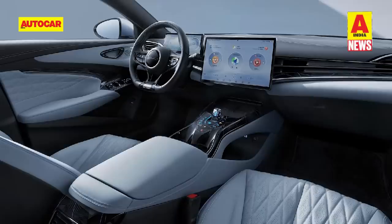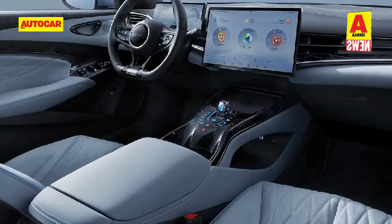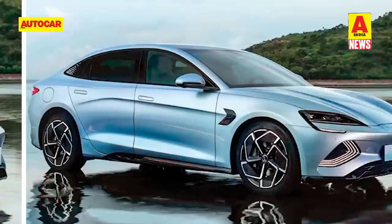The floating touchscreen is flanked by the central AC vents, with a drive selector and a scroll wheel to select the various drive modes below it. The center console also houses basic controls for heated windscreens, volume control for the audio system, as well as two wireless charging pads. The SEAL is based on BYD's ePlatform 3.0 and uses their Blade battery technology.